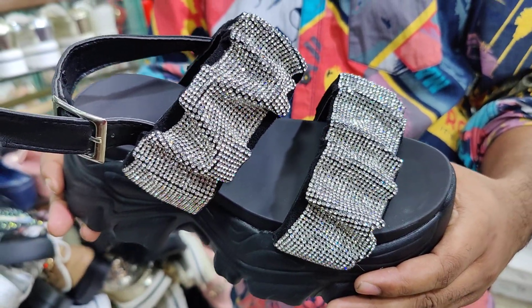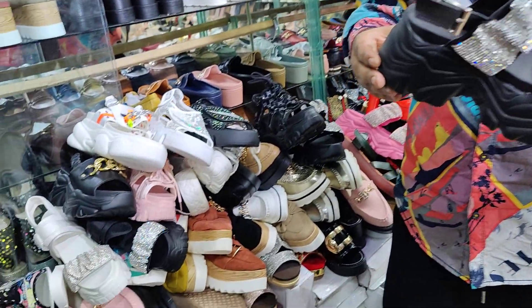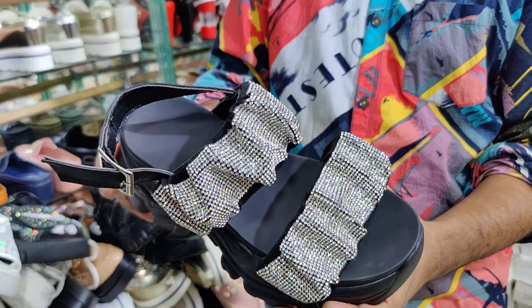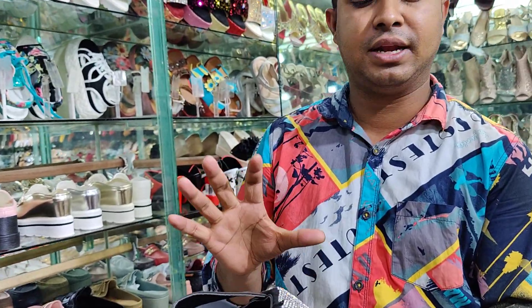Assalamualaikum. Welcome to our channel. Today we are going to show you some beautiful highlights from an exclusive collection. These designs and collections are only available at Famous Collection — you won't find them anywhere else.